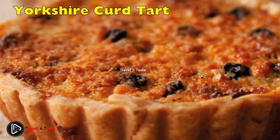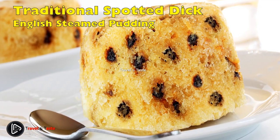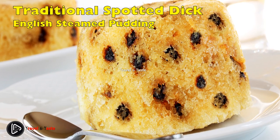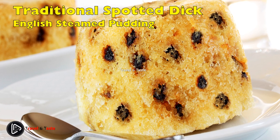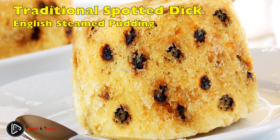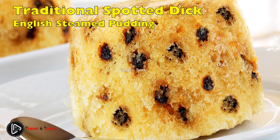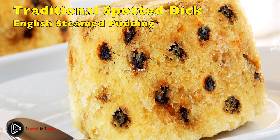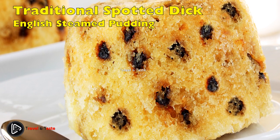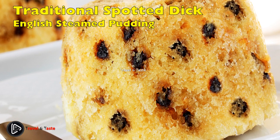Traditional Spotted Dick — English steamed pudding: you might notice a theme — sponge and custard. Ask any Brit and that's what they were raised on. Many of their sponge puddings are steamed or contain suet, which is hardened beef fat, used to help incorporate moisture much like shortening. This pudding gets its name from the currants dotted throughout, making it spotted.